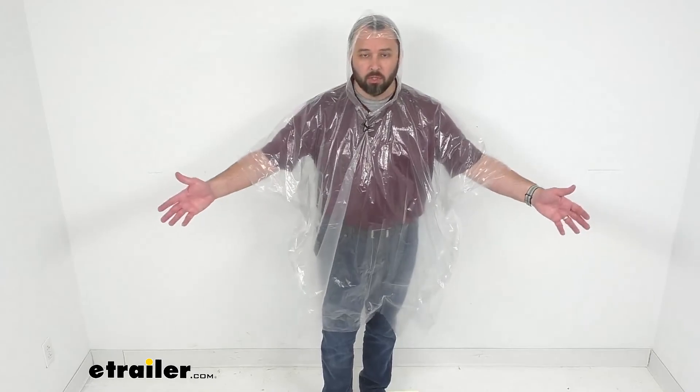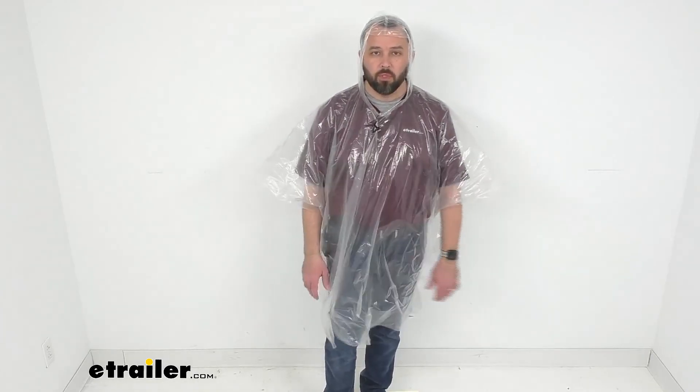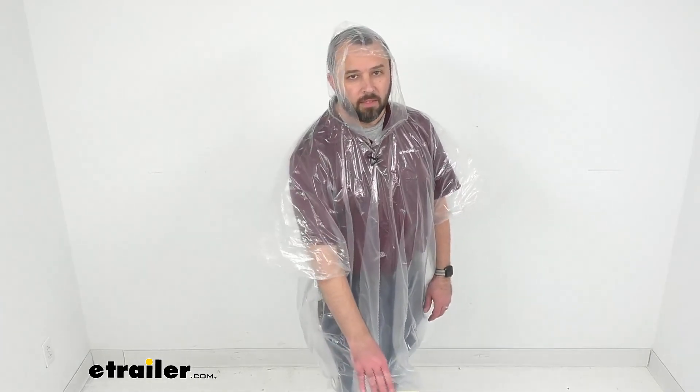Well that's going to conclude our look today. I do hope that it was helpful for you — again my name is Andy, thank you for joining me.